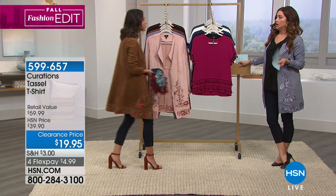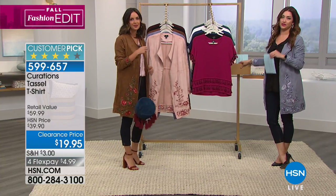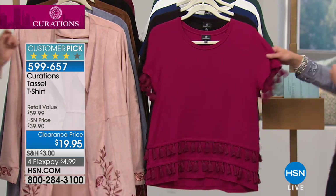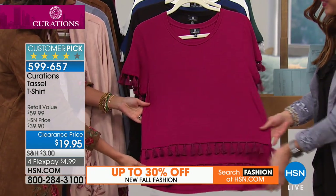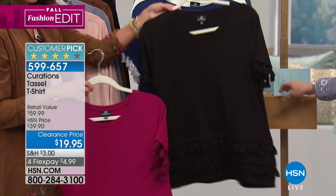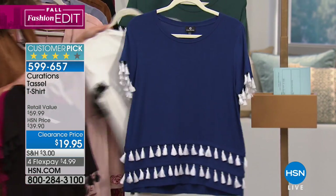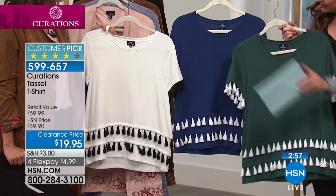We're seeing tassels absolutely everywhere and really embracing that going into fall 2018. We brought the perfect tee — you're going to walk into the room and everybody's going to know you really know what's hot in fashion. This adorable tassel t-shirt comes in burgundy with a tone-on-tone matching burgundy tassel. Not only on the sleeve, you've got a double layer of tassel on the bottom. We also have it in black, navy-white, white with black, and green with white — all of them so fun with either tonal or contrast detailing.